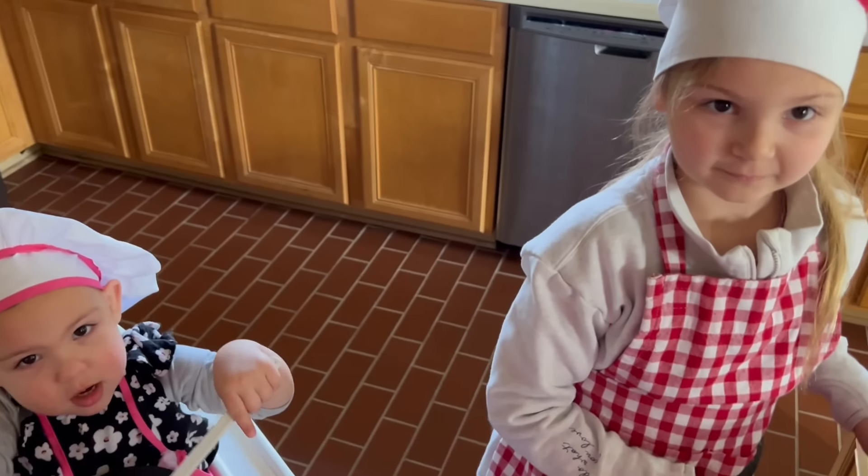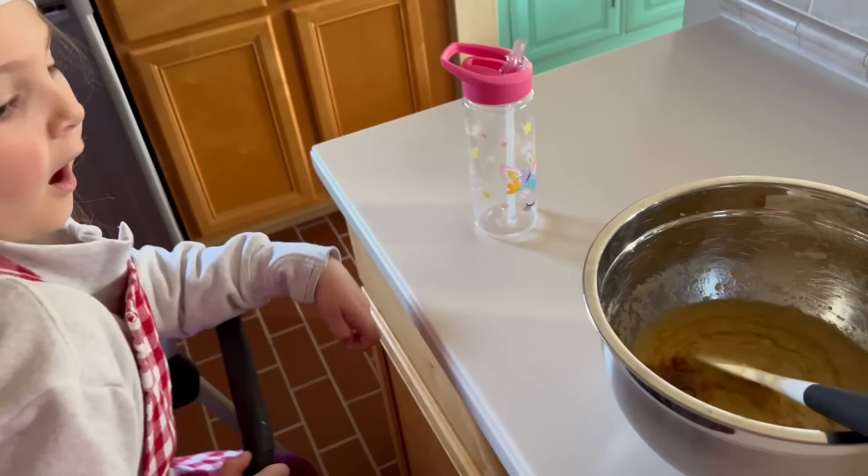The kids are doing a great job baking. We added vanilla, and we need a pinch of salt.